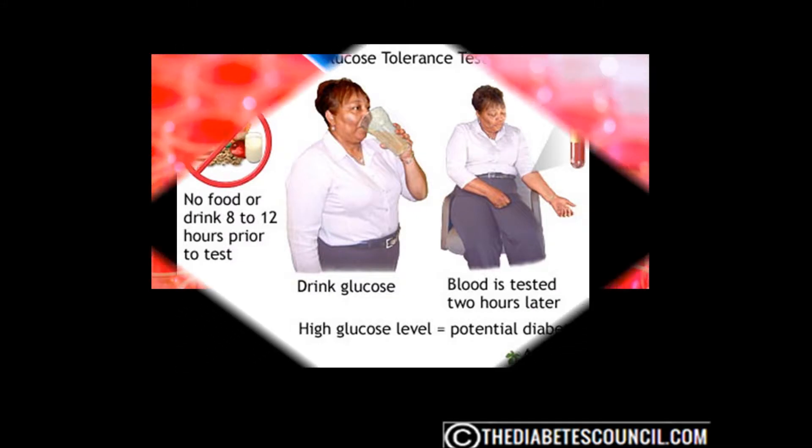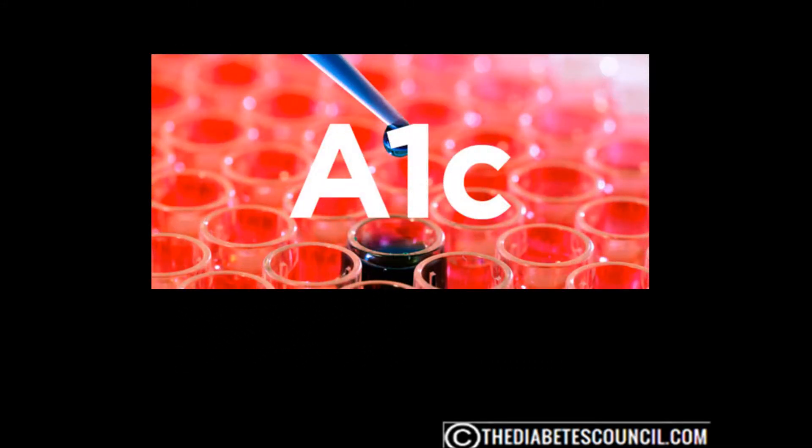The most common test used today to diagnose prediabetes is likely the A1c test. The A1c, or hemoglobin A1c, is a blood test that measures how much glucose has been sticking to hemoglobin during the past 3–4 months. Hemoglobin is the substance in red blood cells that carries oxygen to the cells of the body. Normal values for hemoglobin A1c are 5.6% or below. Values between 5.7% and 6.4% are considered to reflect prediabetes, while values of 6.5% and over are typical for diabetes.